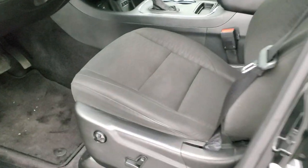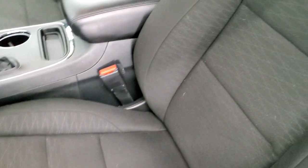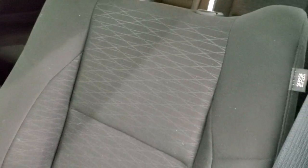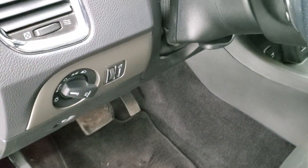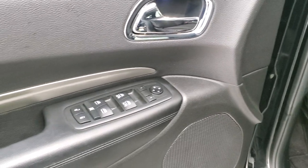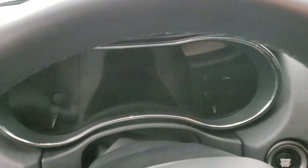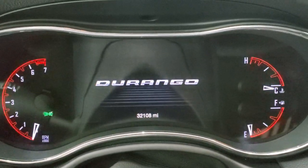Inside, the SXT package gives you the black cloth interior. There are no rips or tears on the seats. Side curtain airbags are in really nice shape. Power driver's seat with lumbar and factory floor mats throughout. Auto headlamps, tilt and telescopic steering wheel, power windows, power locks and power mirrors. We'll turn the ignition on so you can see the instrument cluster.